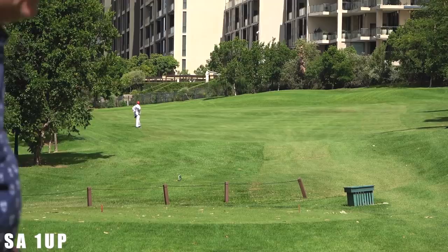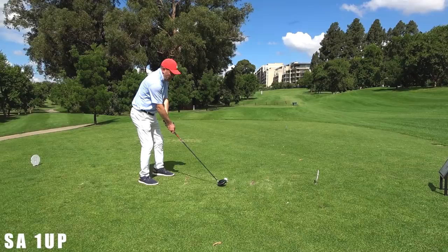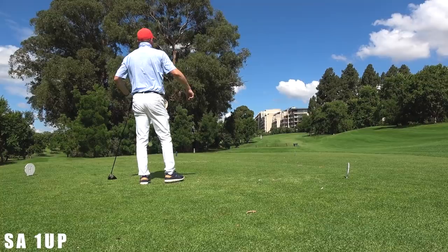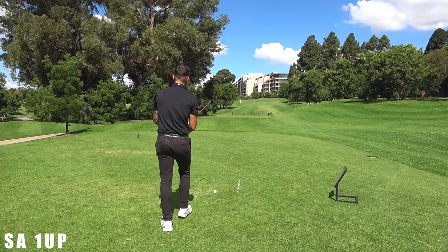That is an absolute cracker. I'm not sure it's driver, mate — it might not be driver. It's out of bounds. Me and James are in a spot of bother. That's how we're in a spot of bother.